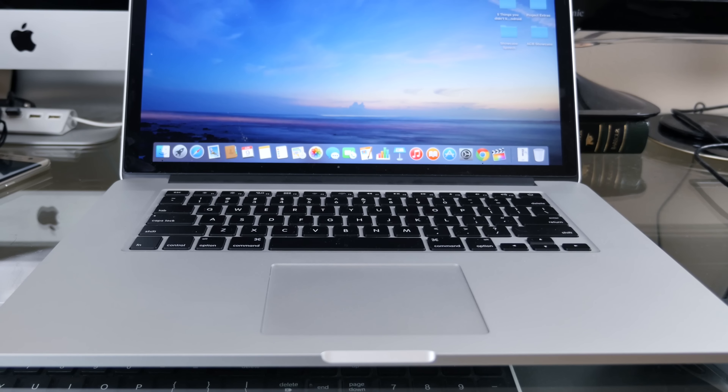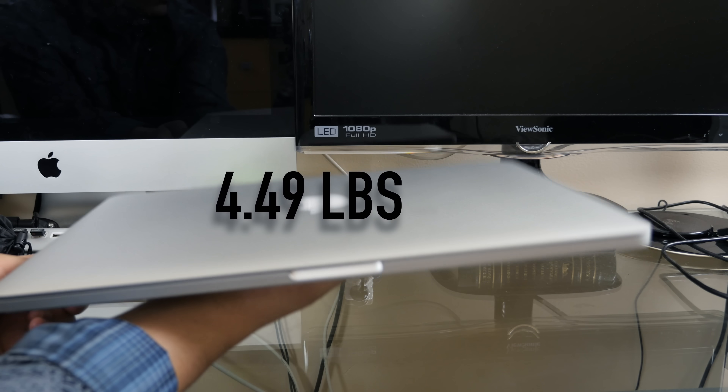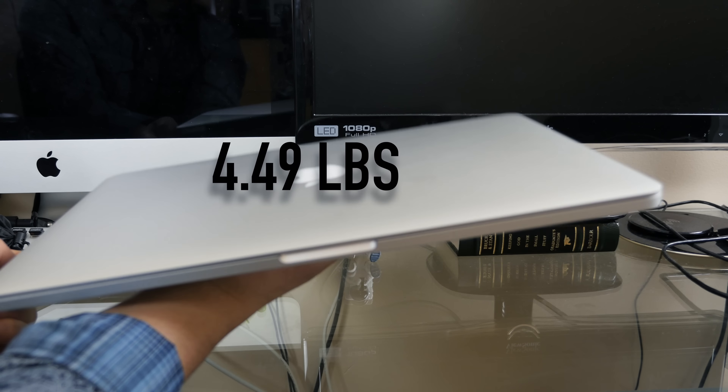That's why I decided to go ahead and shell out money for the new 15-inch MacBook Pro Retina, as I really needed it. As always with tech, you can't cut corners — you kind of get what you pay for. But this one feels a lot heavier, so that's something to keep in mind if you're going to throw it in your backpack.